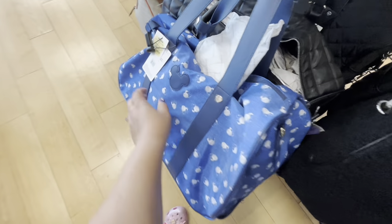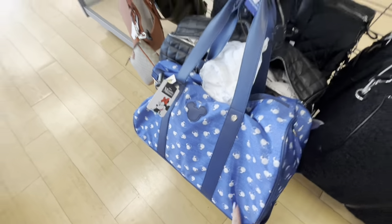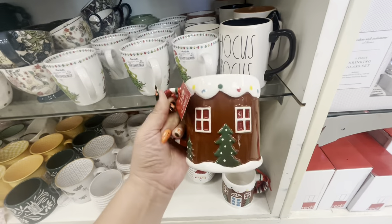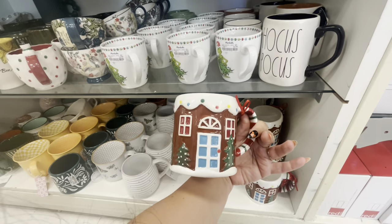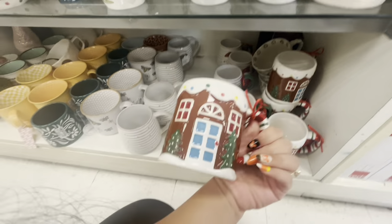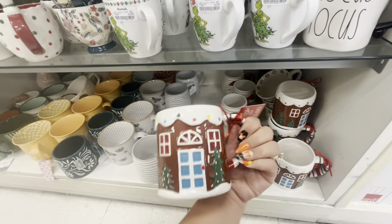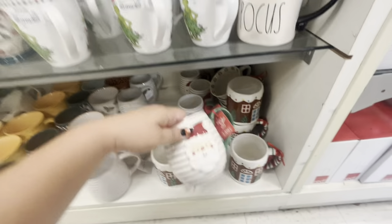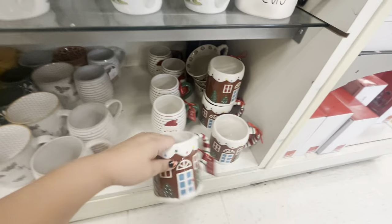Look, they have the gingerbread house mugs — how cute! This matches the butter dish we've seen before, $5.99. It's so gorgeous, they have a lot. It's decorated all around, so pretty. Then they have Santa for $5.99 — I think I'm gonna pass on this one.